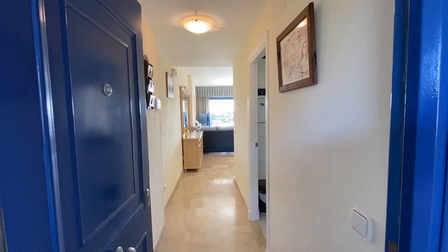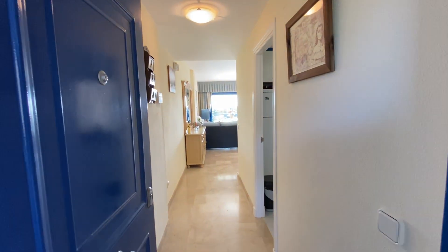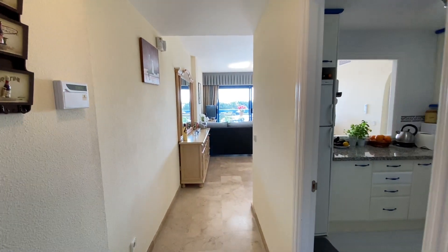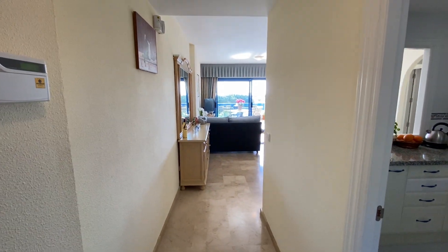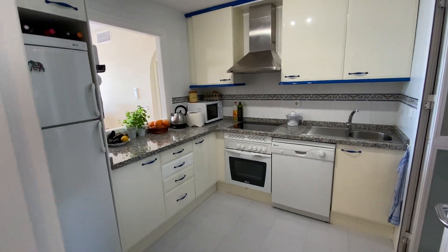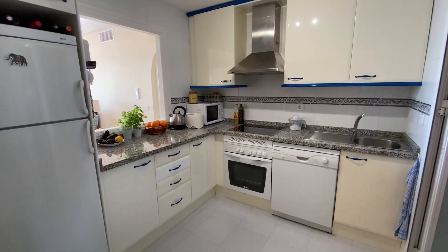Good morning. We are looking at a rental apartment in the Duquesa Suites in La Duquesa. It's a two-bedroom apartment with two bathrooms and a wonderful big terrace — a very sunny spot. Both bathrooms have already been changed into a walk-in shower.